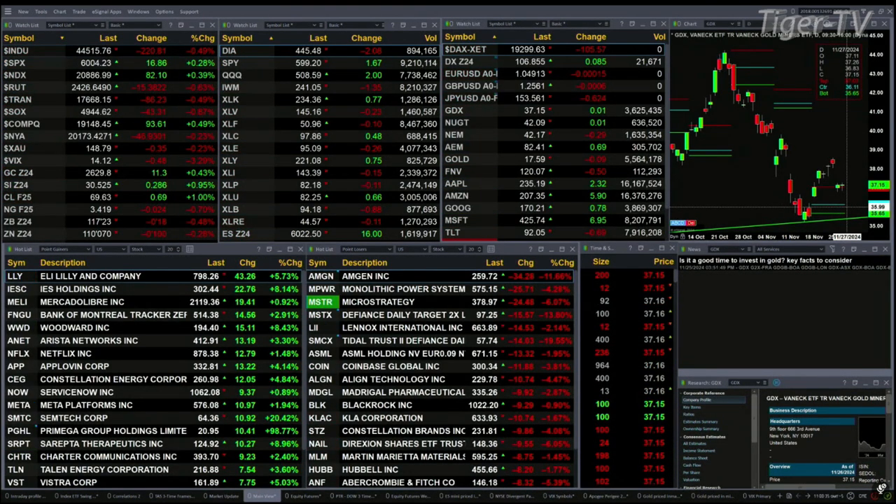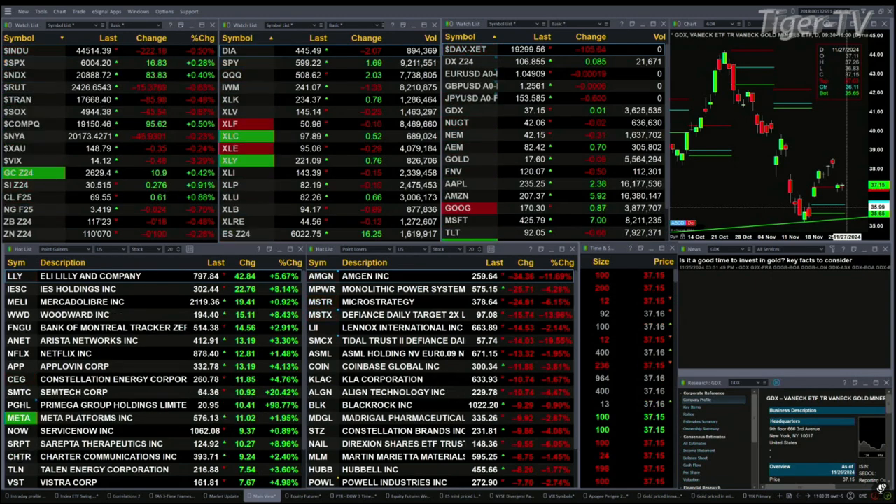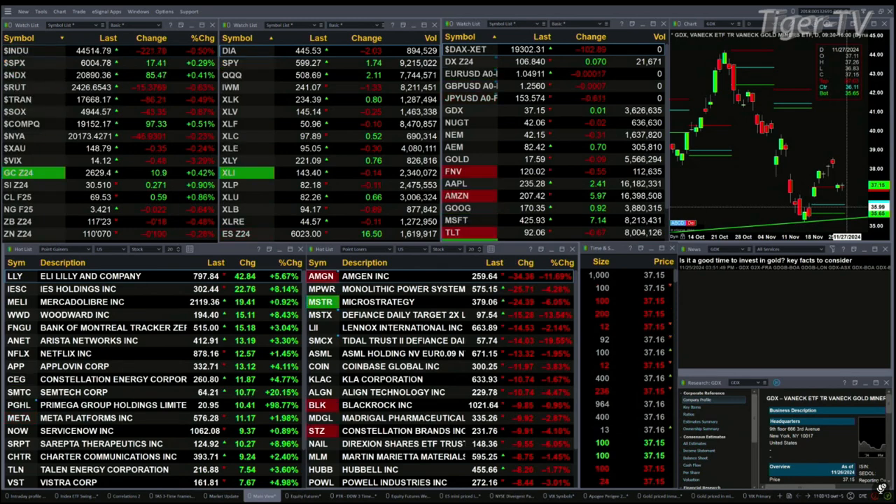Gold is up 11 bucks. Silver's up 28 cents. Light sweet crude up 69 pennies. Natural gas is up 2 cents. The 3-year Treasury and the 10-year note are both trading down just a bit. DAX is up 102.